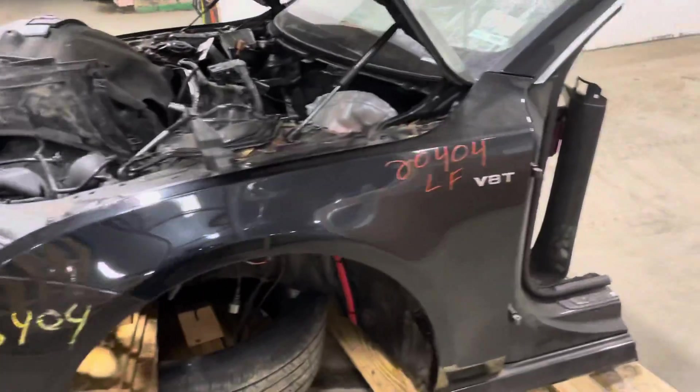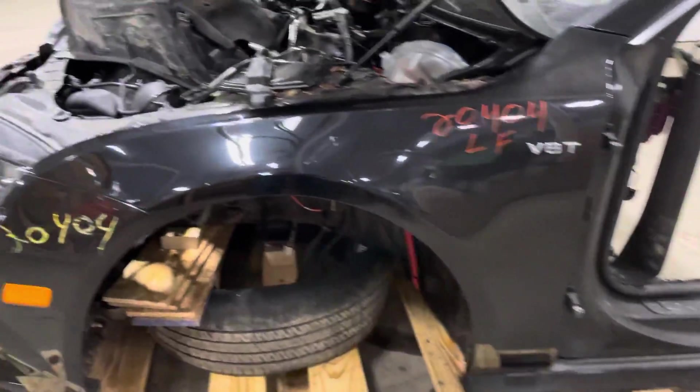Take a look here at the fender — that is good to go. No issues here with the driver's side fender.